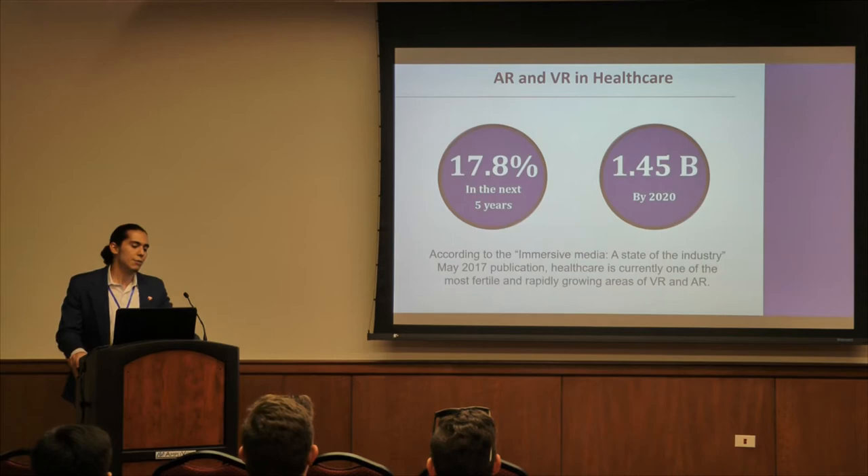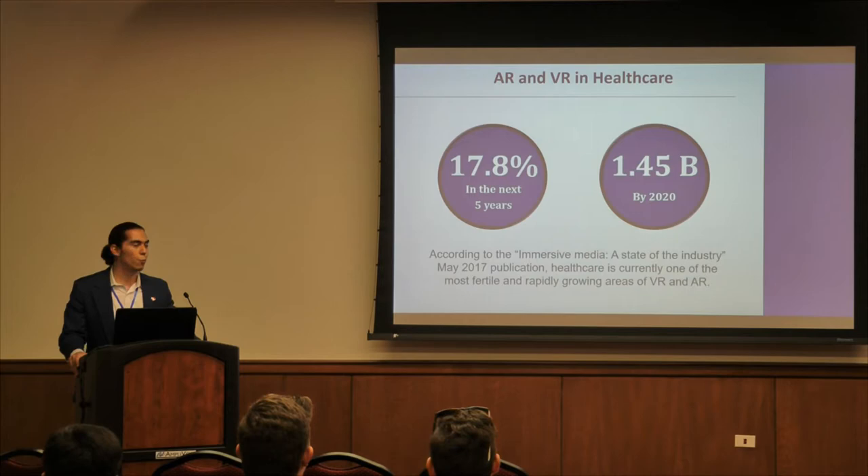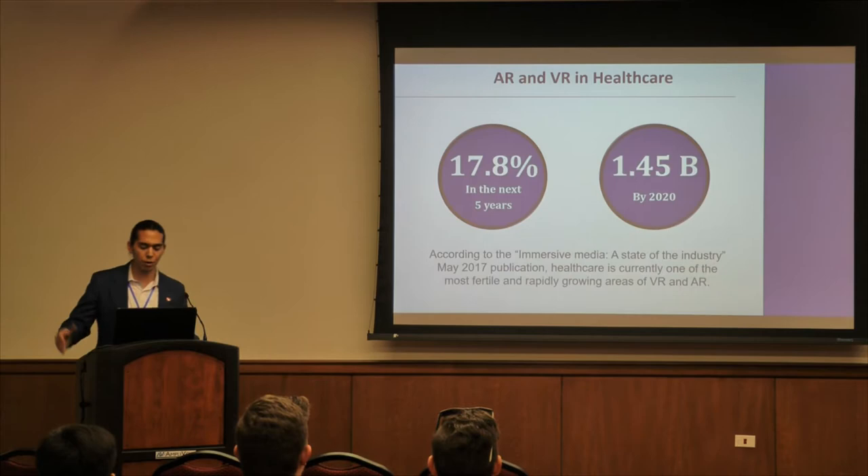The VR and AR industry is expected to grow by 17.8% in the next five years. In addition, if you were to combine the two industries together, you have a 1.45 billion dollar market by 2020, which is projected by the Immersive Media State of the VR Industry report.